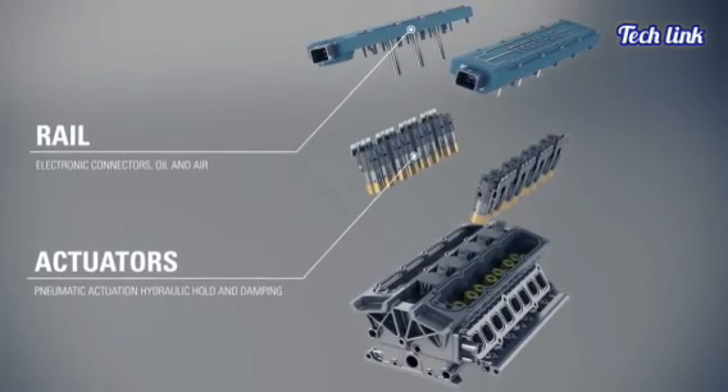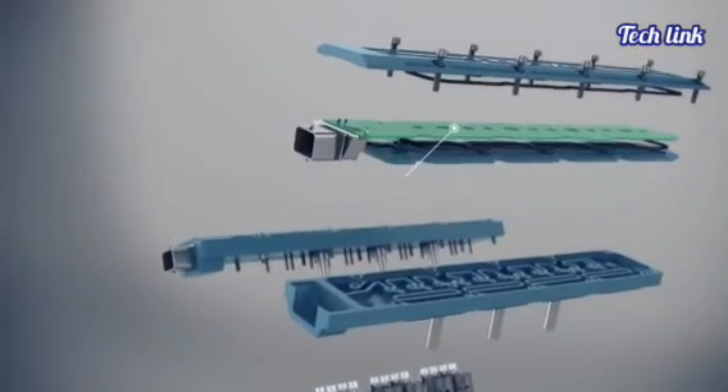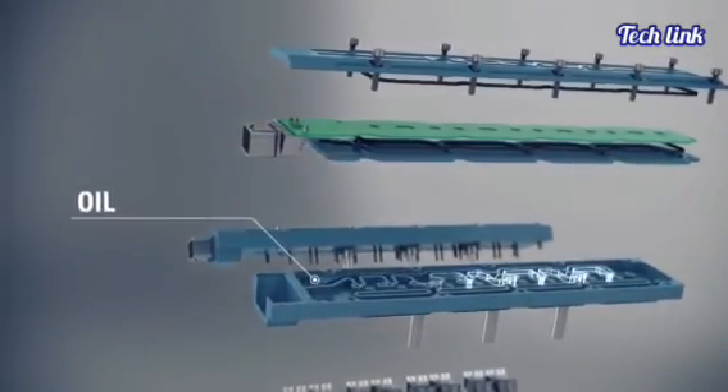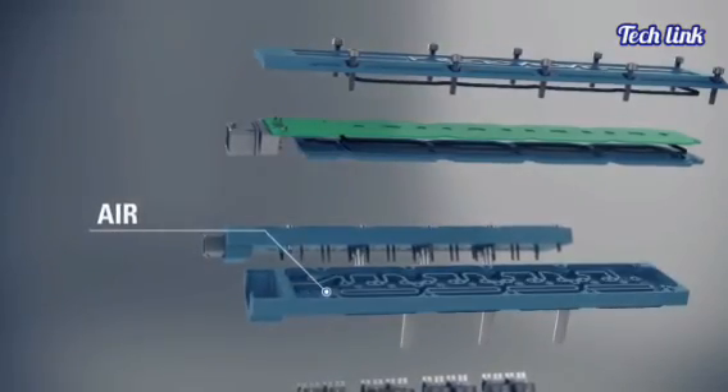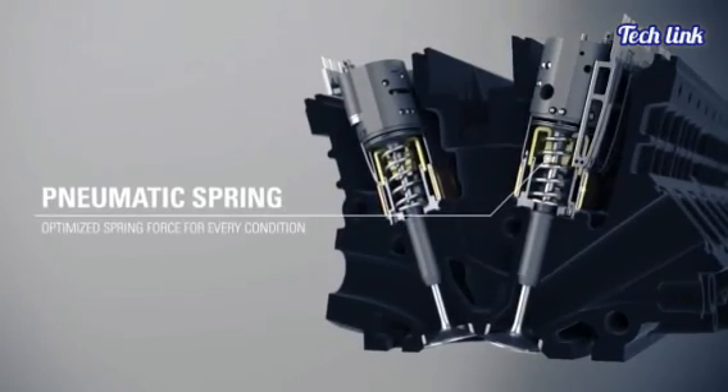An engine without the mechanical limitations of steel camshafts is the Koenigsegg Freevalve engine in its most basic form. Each valve position is controlled by its own actuator. Koenigsegg has been working on a camless head for 13 years and recently published a video demonstrating the technology.